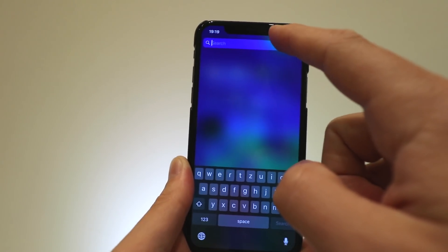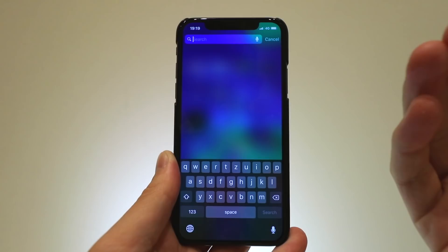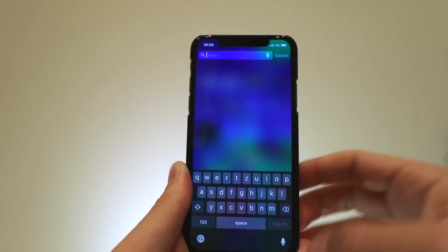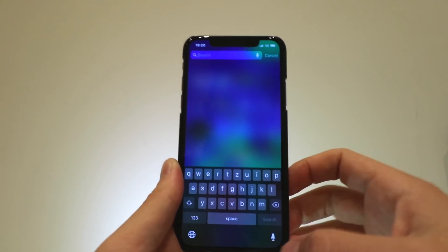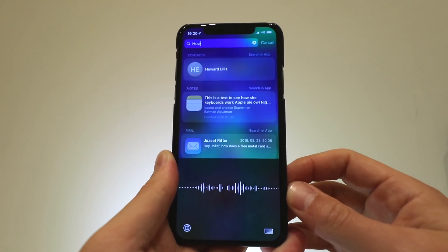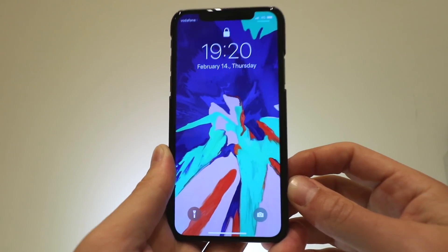Basically what happens is if you want to use the dictation feature and you say 'hyphen' five times, the iPhone crashes. If you're in an application it will quit the application. Let me demo it for you — go to search, tap the microphone, say 'hyphen hyphen hyphen hyphen hyphen hyphen hyphen,' and there you go, iPhone crashed.